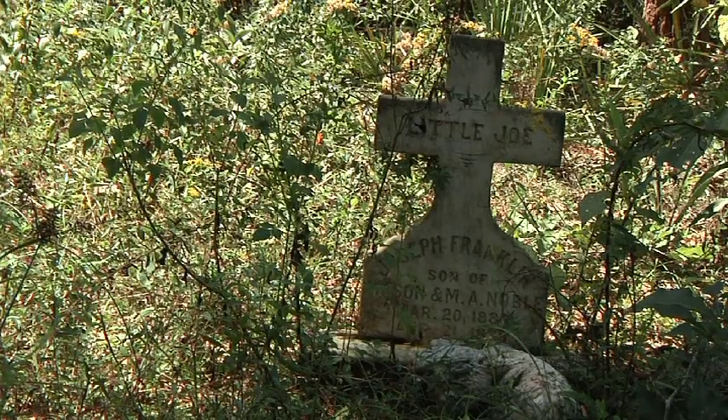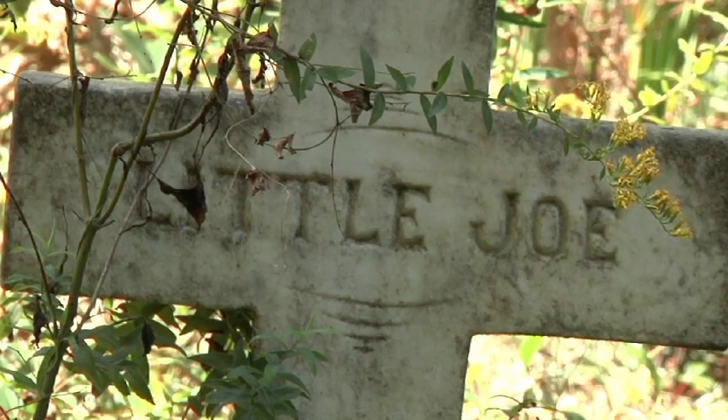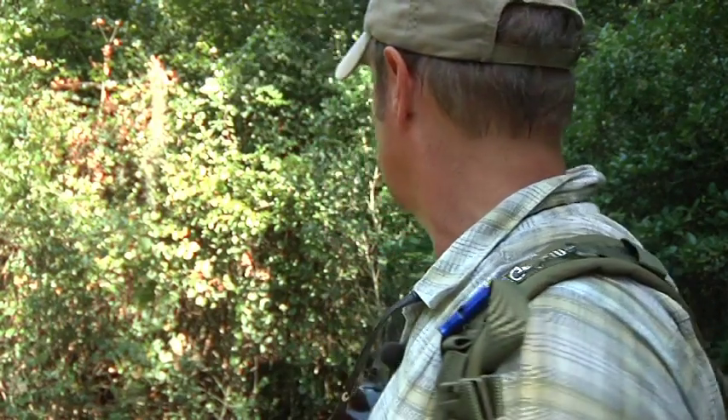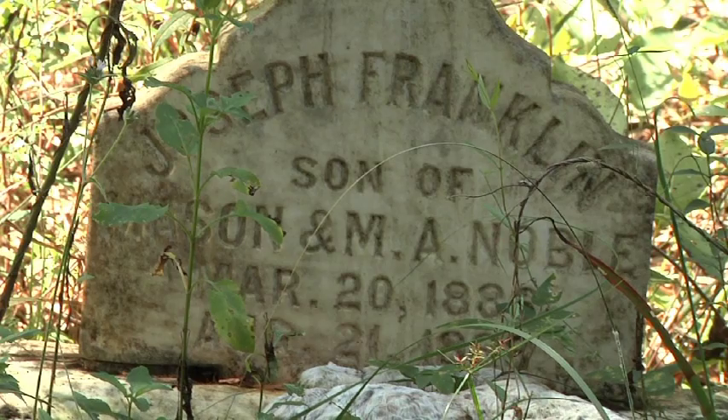An interesting grave site here — Little Joe, two years old, 1886 to 1888. Poor little guy. Don't do that in a place like this! Glen, I didn't mean to scare you. But what do you think he died of? Little Joe unfortunately died of, I think, the influenza. Back in those times, the flu was a major epidemic — it was harsh on the people.